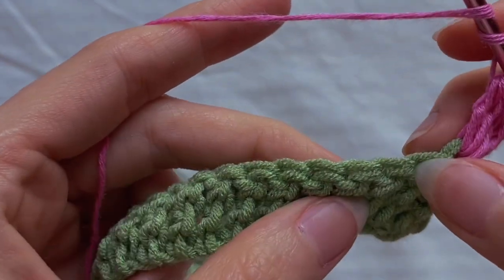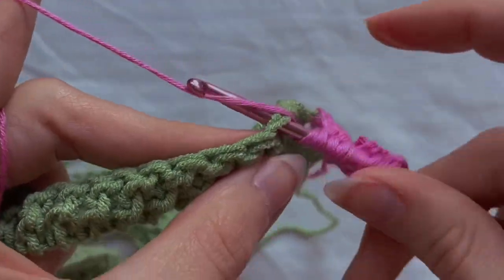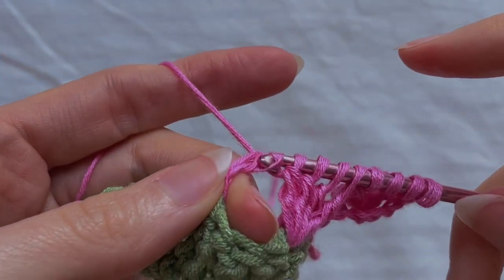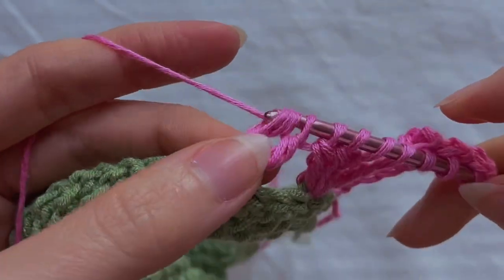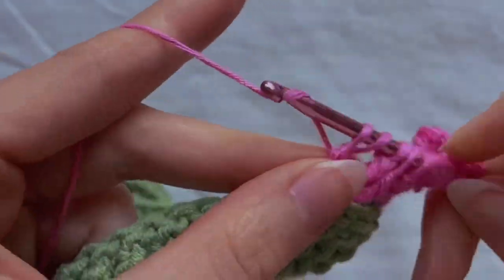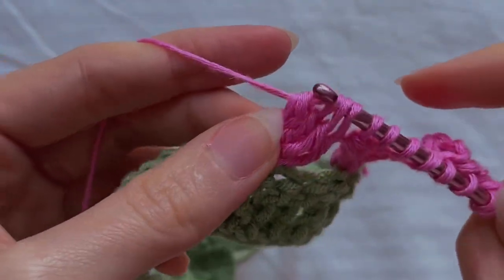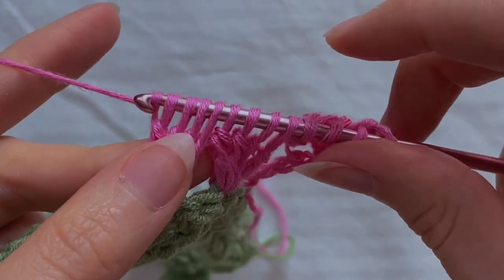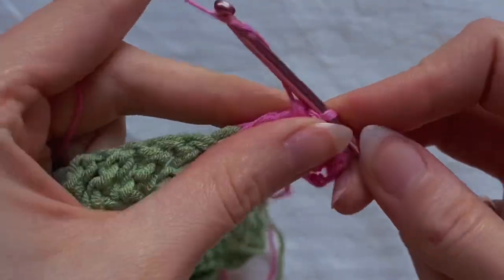Yarn over two times again and skip three loops — one, two, three — and insert the hook into the fourth. In this loop crochet another four treble crochets. We should now have 12 loops on the hook. Grab the yarn and carefully pull through all the loops, then crochet one loop on the hook.